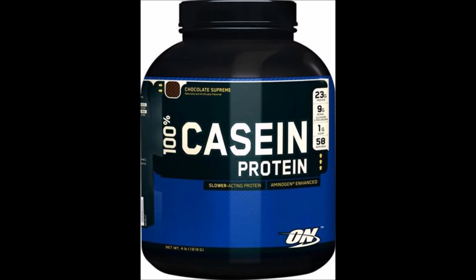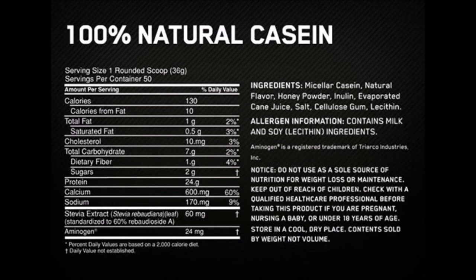The calcium in 100% casein complex contributes to muscle function, energy-yielding metabolism, and neurotransmission. It is also needed for the maintenance of normal bones and teeth.